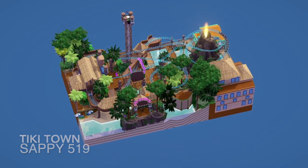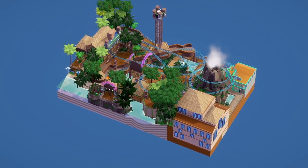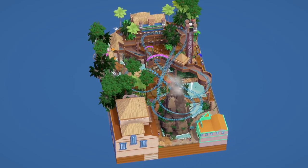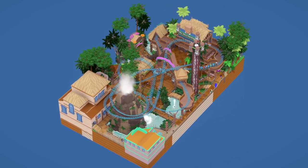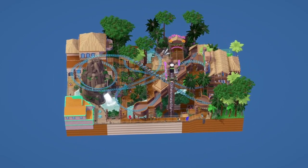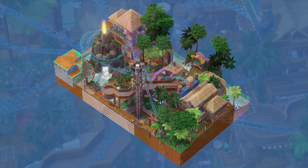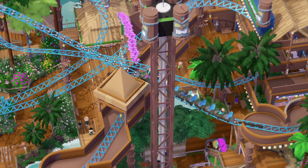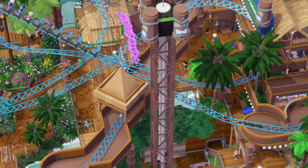Next up is Tiki Town by Sappy. This is a great little map — I love the theme. I've done a tiki theme before on one of these challenges, so it's nice to see someone else have a go. I love the colors — the blue track goes really nicely with the light brownish buildings, with touches of turquoise and blue giving a pop of color. I love the path system going underneath, with the track going through a bridge. The drop tower is really nice too — it uses an Alton Towers approach, dug down so it's bigger without overpowering the map, and the tiki heads on top are a really cool touch.